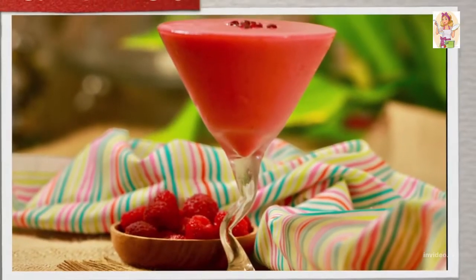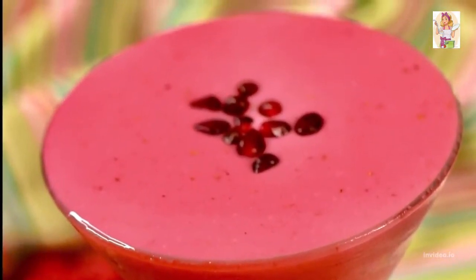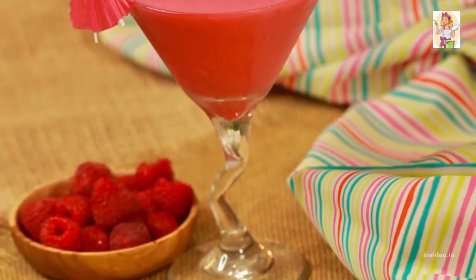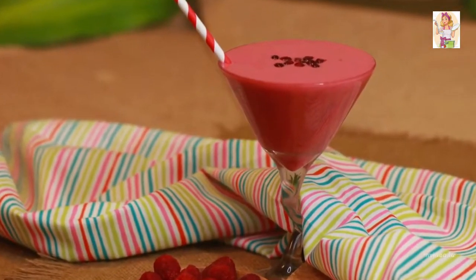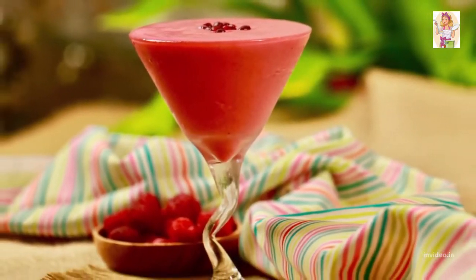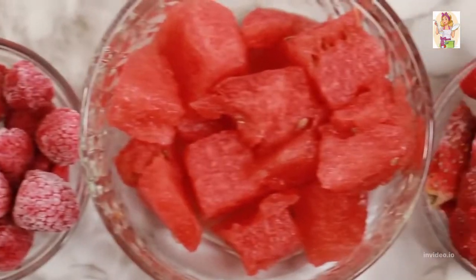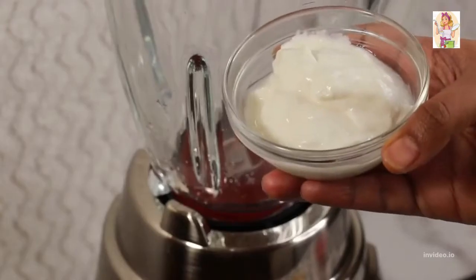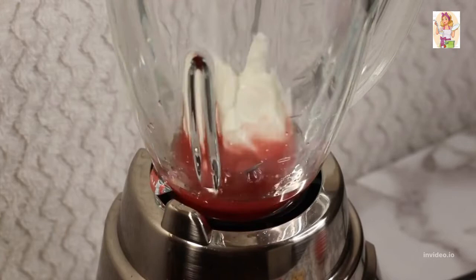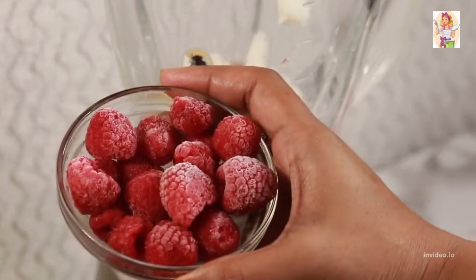Then comes our Radiant Red Tuesday smoothie, for a vibrant glow to keep you fresh and nourishing from within by providing much needed hydration to beat the summer heat. Details of the ingredients are in the description box. Start with half a cup of fresh pomegranate juice, half a cup of Greek yogurt, and half a banana sliced and frozen.